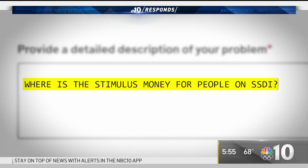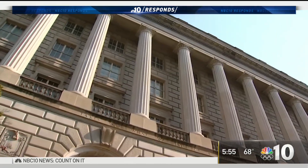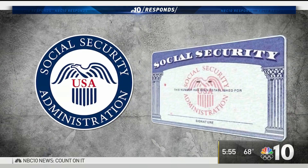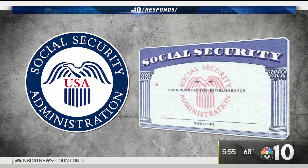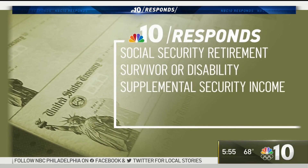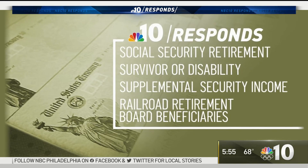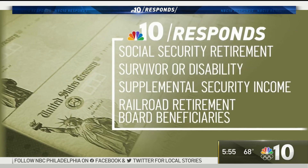That's Social Security Disability Insurance. According to the IRS, if you collect certain benefits including SSDI, you may see the money starting today. The IRS says it received the data it needed from the Social Security Administration last week for people receiving Social Security Retirement, Survivor or Disability, Supplemental Security Income, and Railroad Retirement Board beneficiaries who did not file a 2019 or 2020 tax return or did not use the non-filers tool.